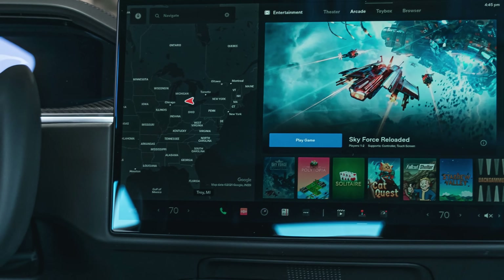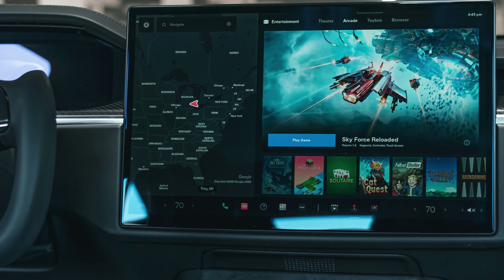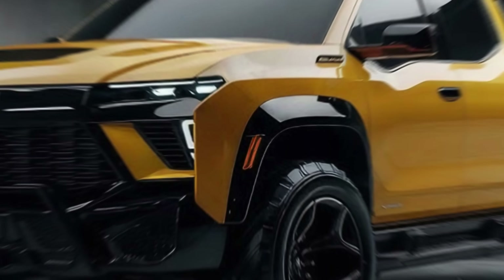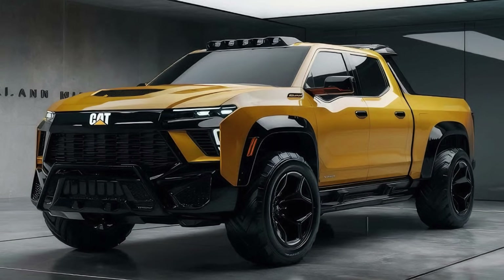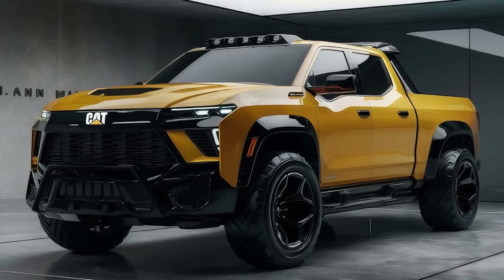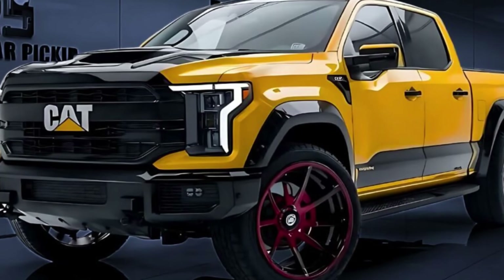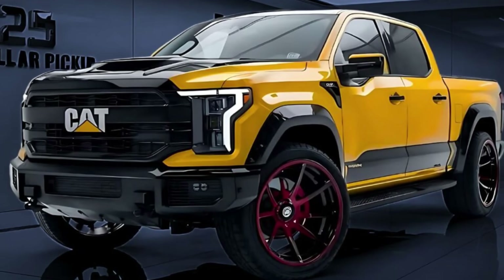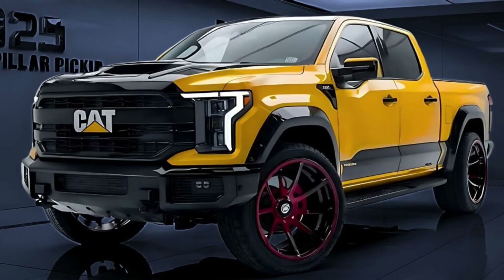The center console includes a 15-inch touchscreen that controls everything from climate to suspension settings, and it features a holographic projector that can show 3D renderings of your payload or the landscape ahead — like having x-ray vision for your truck. The seats are a triumph of comfort and technology, made of Caterpillar's innovative memory foam that conforms to your body shape in seconds. They also include built-in heating, cooling, and massage functions. Long haul? More of a spa day on wheels.